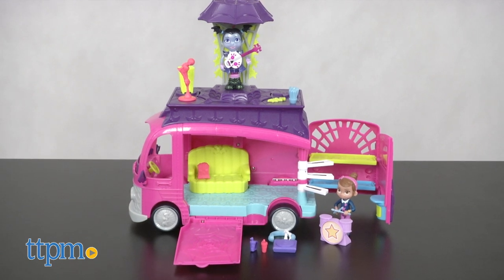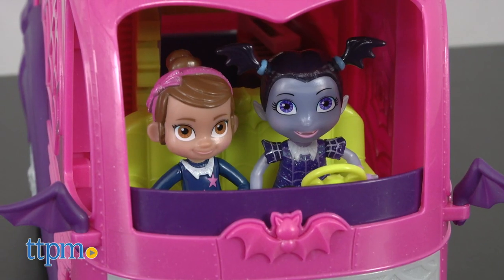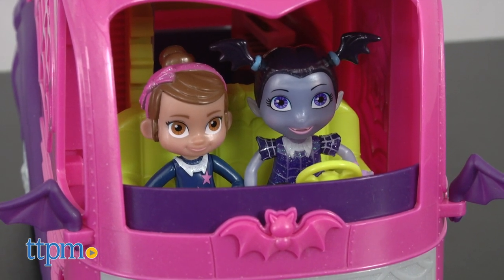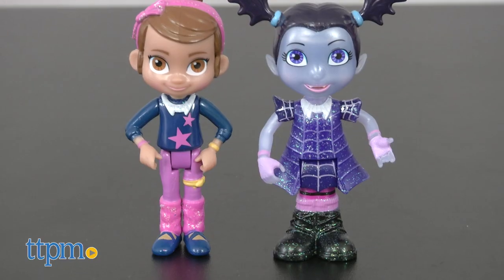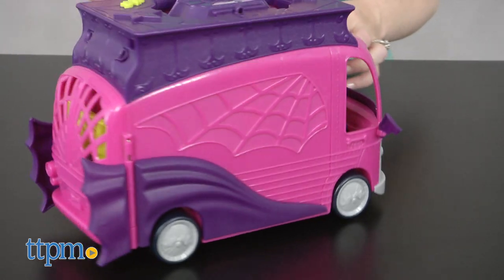It lights up, plays music, and transforms into a spooktacular stage. As a van, it has space behind the wheel for two figures to sit, perfect for the included Vampirina and Poppy figures. And it has real rolling wheels so kids can drive it all around.